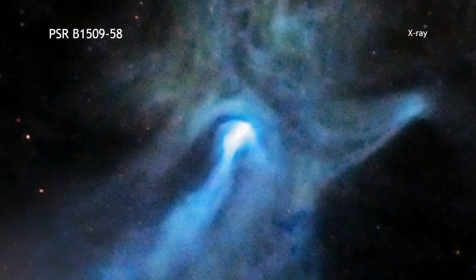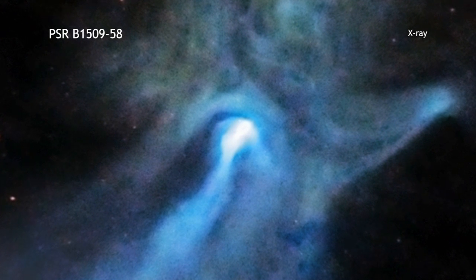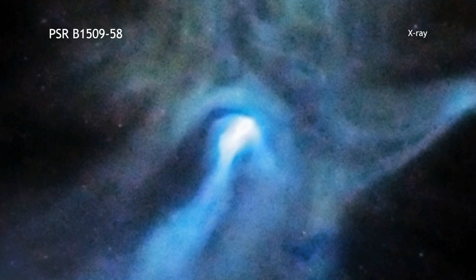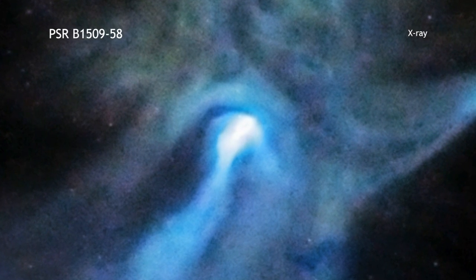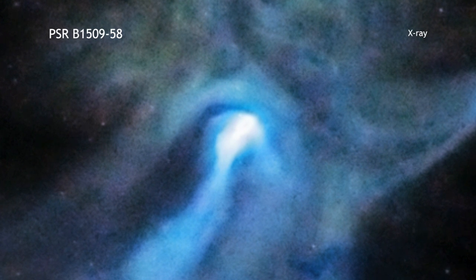A small, dense object is responsible for the remarkably complex and intriguing structures seen in this image from the Chandra X-ray Observatory. At the center of this image is a very young and powerful pulsar known as PSR B 1509-58. Pulsars are rapidly spinning neutron stars that are created when massive stars run out of fuel and collapse.